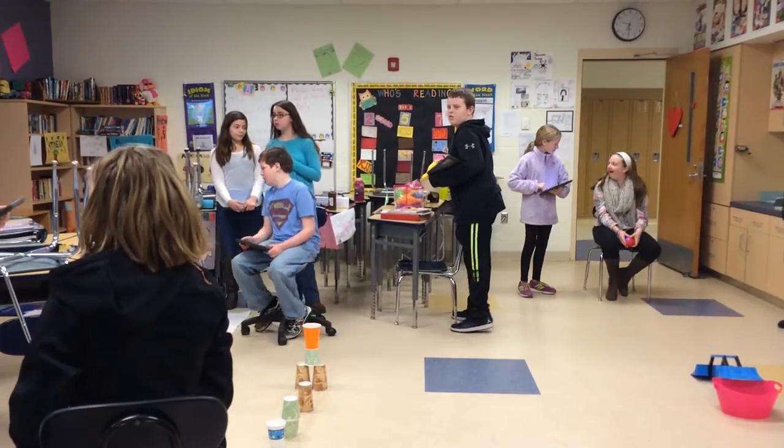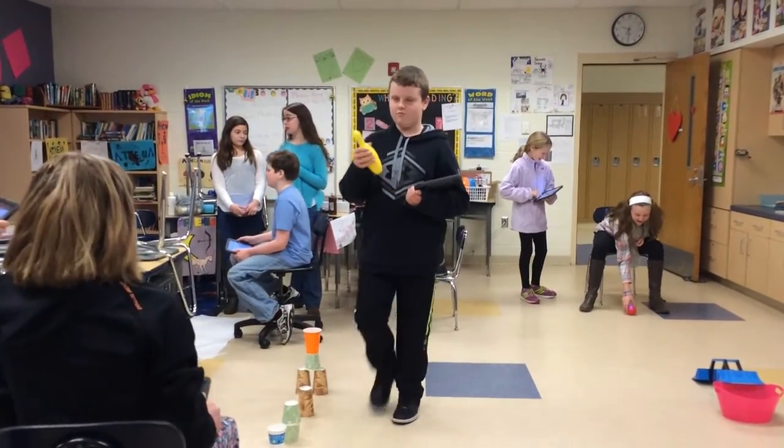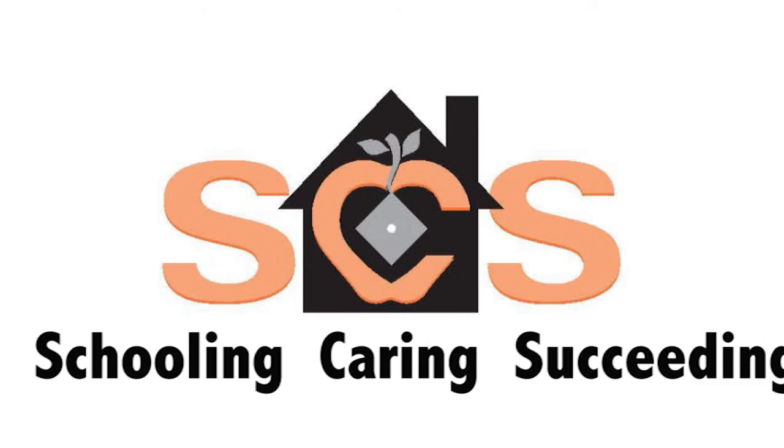Guion said her students seemed engaged and excited about the project. We get to figure out what we're doing. We get to problem solve with the Sphero, and we get to work as a team. I think it's really fun, and it's a really good learning experience for everybody. You can learn a lot from it. I think it's a trend.